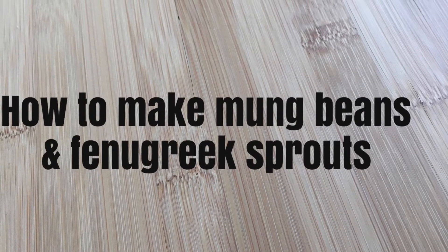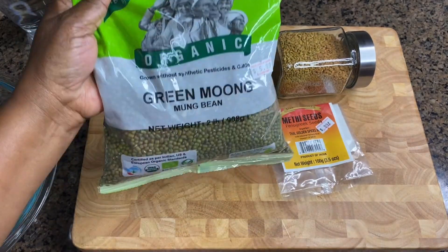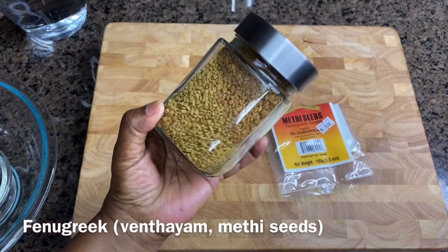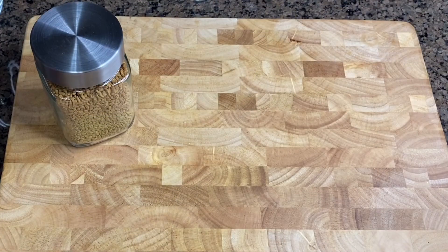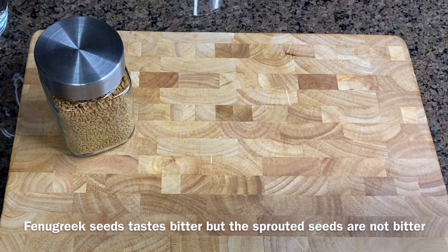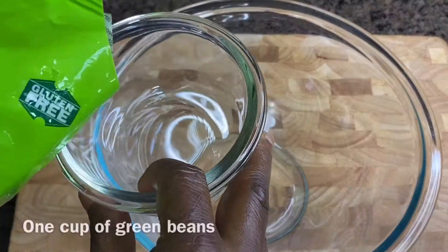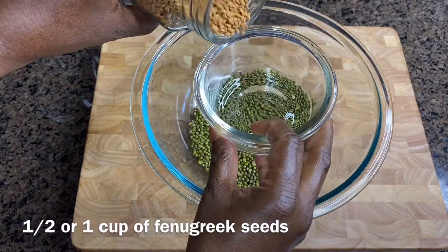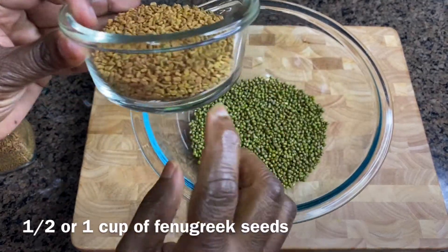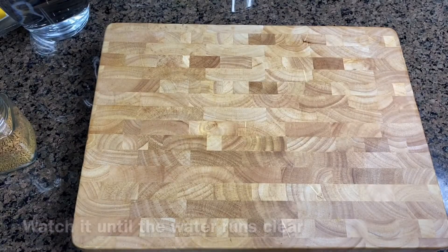Next, let's see how I make my sprouts. I combine both seeds — green grams and fenugreek — and sprout them together, which I find easier. Green mung beans are called pasi paruppu in Tamil, and fenugreek seeds are called methi in Hindi and vendayam in Tamil. The fenugreek seeds are usually very bitter, but if you sprout them the bitterness goes away — they become tasty, a bit creamy with a slight sweetness. I use one cup of green mung beans and half a cup of fenugreek seeds, but you can adjust the proportions as you like. Wash the seeds really well until the water runs clean and clear.